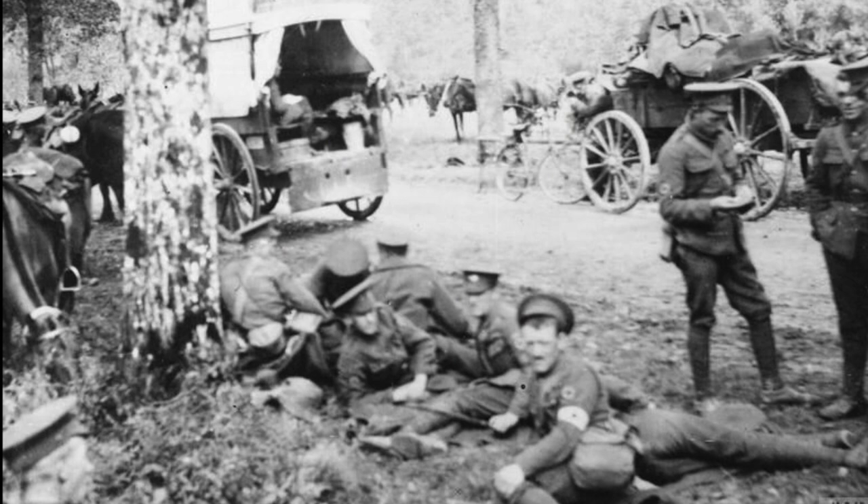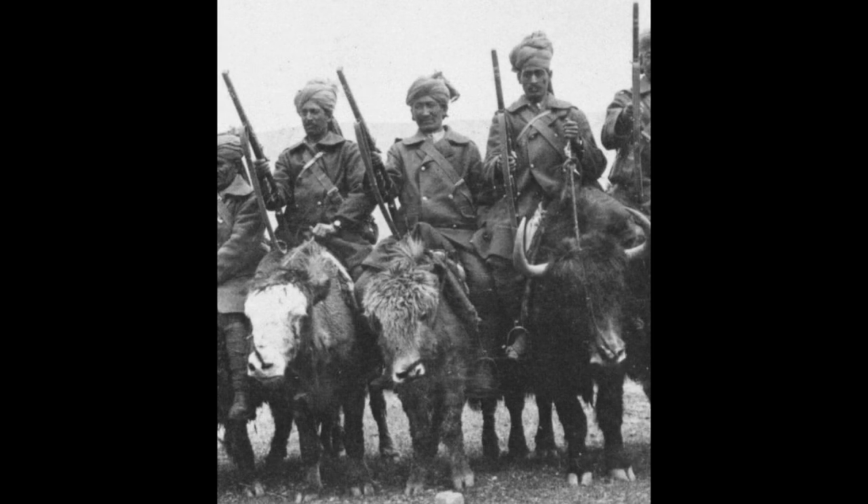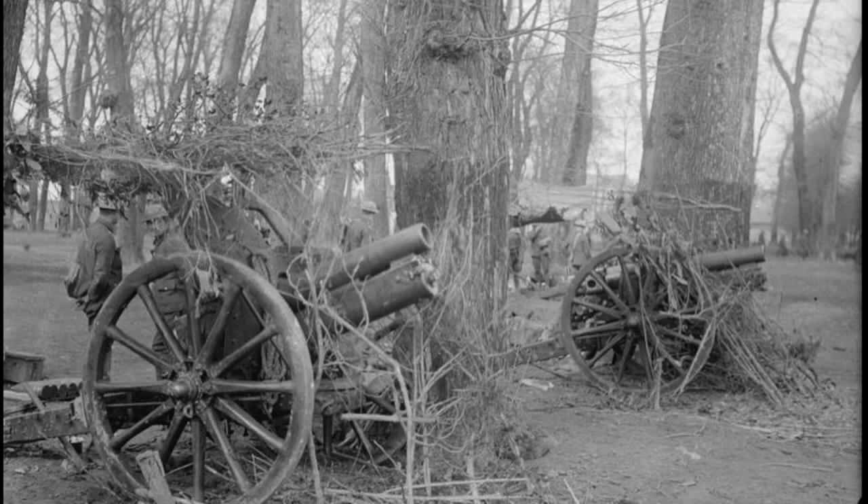Fresh off the reinforcement and resupply trains, the British 4th Corps and Indian Corps were moved up the line. Their movement was hidden by artillery barrages of more than 350 guns, both from the French and British forces.